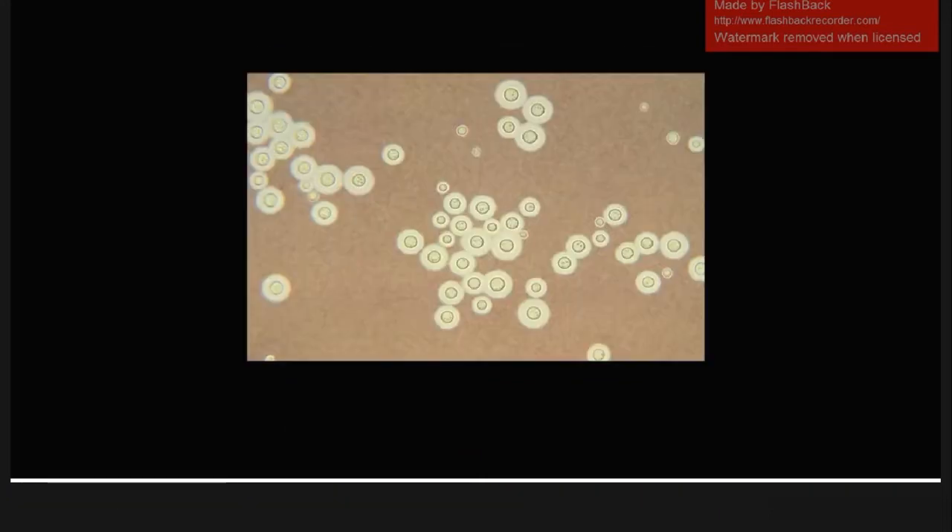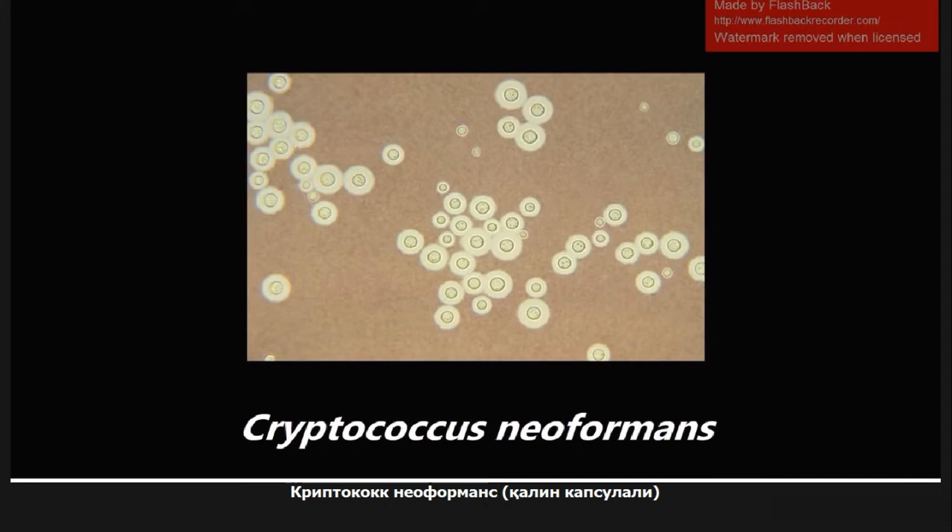This next one is extremely high-yield. This is Cryptococcus neoformans seen on India ink stain. Pretty much everything about this is high-yield. Cryptococcus is heavily encapsulated — all the thickening you see here is the capsule. Cryptococcus neoformans is really the only thing for boards that is stained with India ink stain. If you see this image or India ink stain anywhere, think Cryptococcus neoformans. Another big buzzword for this bug is pigeon droppings.